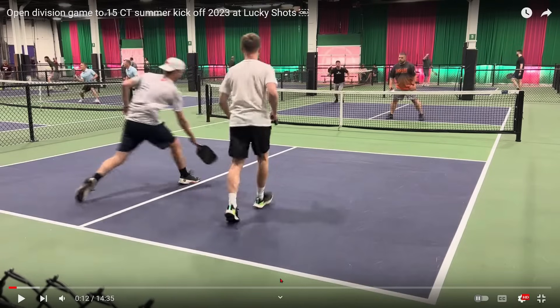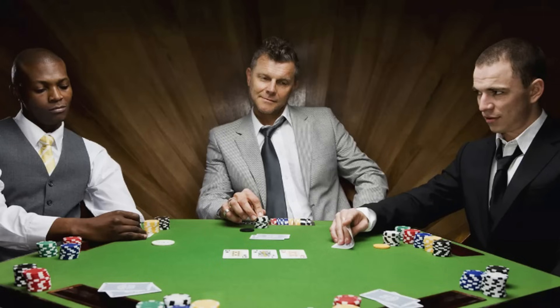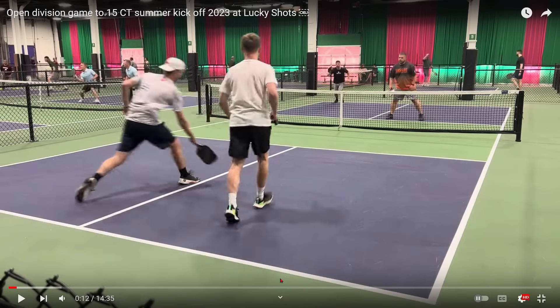Here are the players in the near court, the two guys in white — one has a hat, the other one doesn't. In the back court, the guy in black and the guy with the orange and black shirt. I have said before, when I play a team for the first time, I look for things that may indicate how they're going to play before the first serve is made. I played high stakes Texas Hold'em poker for a number of years and in poker there is something called a tell.